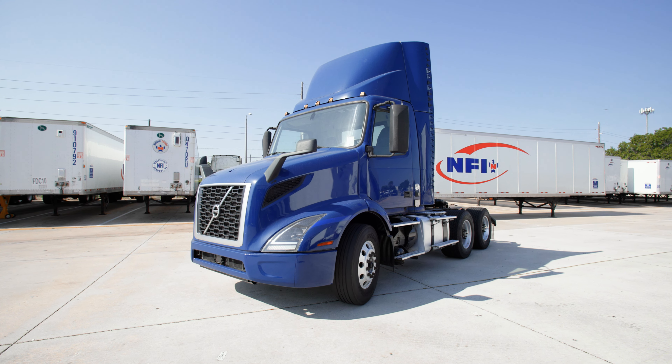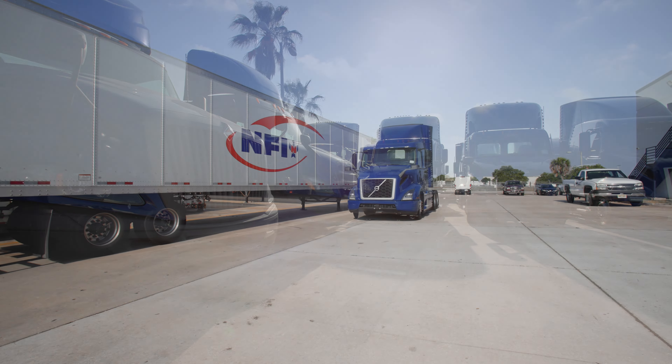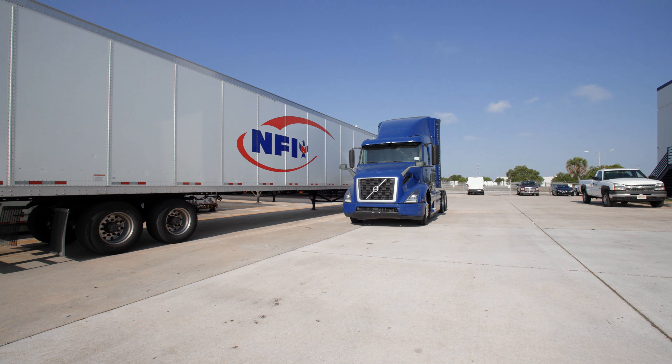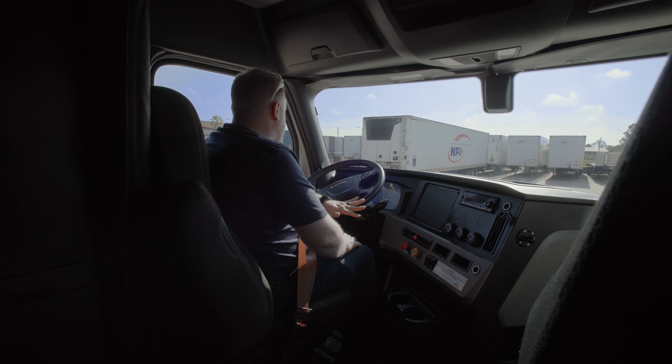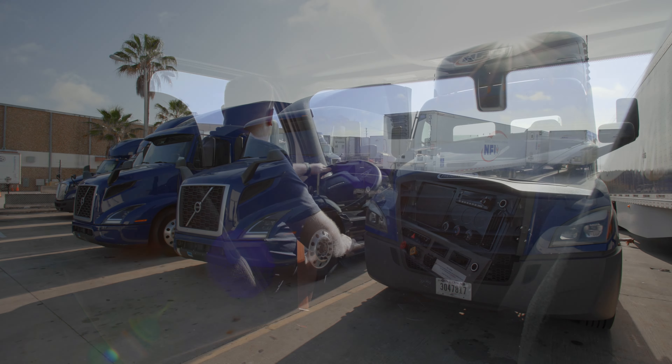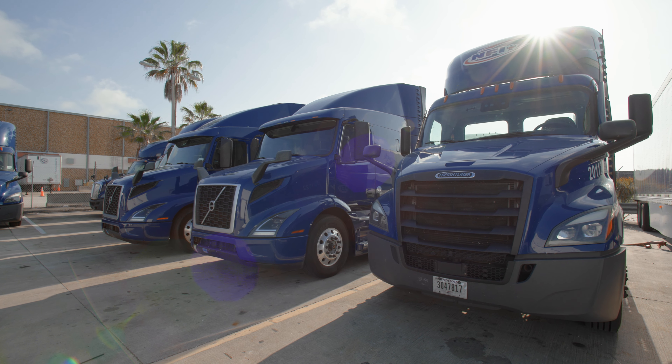Leveraging over 90 years of experience, NFI's vehicles are meticulously spec'd to offer the right balance of performance and fuel efficiency. NFI's trucks are built with a lighter weight design, ensuring enhanced profitability and delivering a 10% annual fuel savings compared to other similar trucks you'll find in the market.